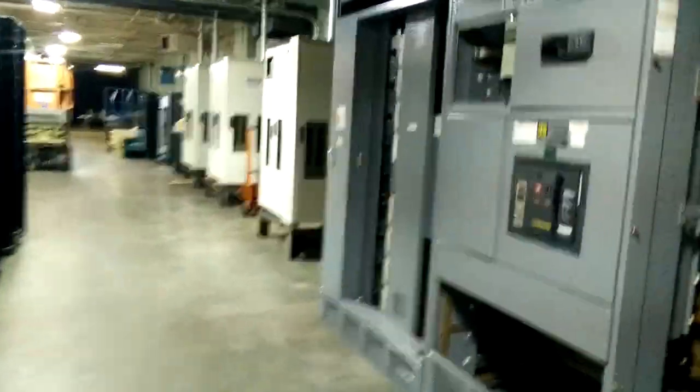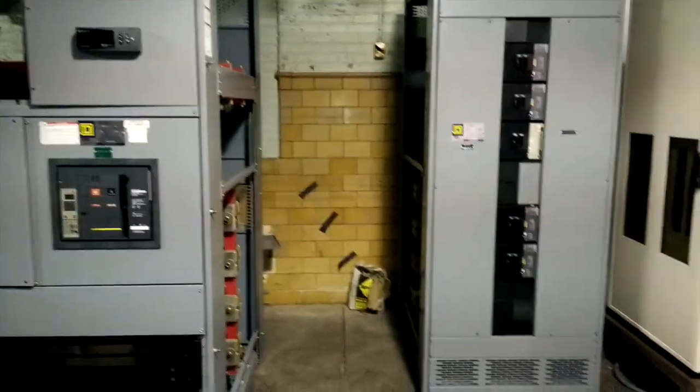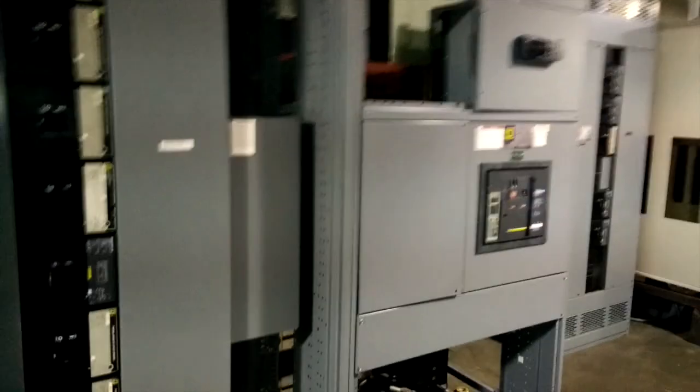New additions to the three megawatt capacity — this is the switchgear. It's our power hub, currently capable of 3,000 amps with three-phase 480. A tremendous amount of power that is online for us.